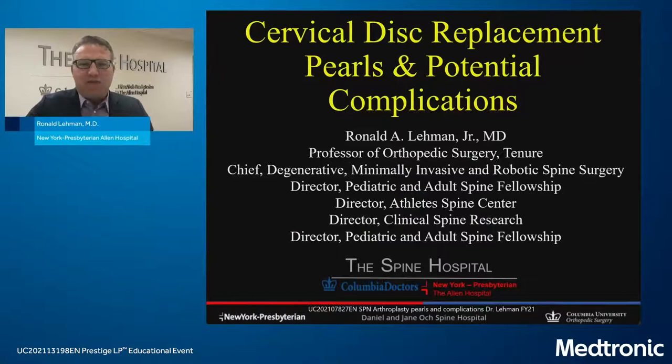Dr. Lehman: Since Rick and Matt covered the data, I got the surgical tips and pearls talk — where the rubber meets the road. It's very important to understand which patient will do well with this operation. If you choose the patient poorly, regardless of surgical execution, it won't work. We'll go through a number of these considerations and encourage questions in the chat to generate discussion.